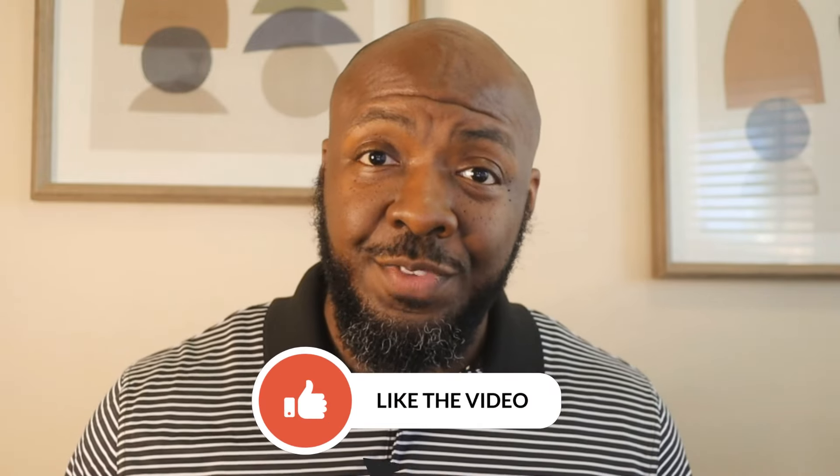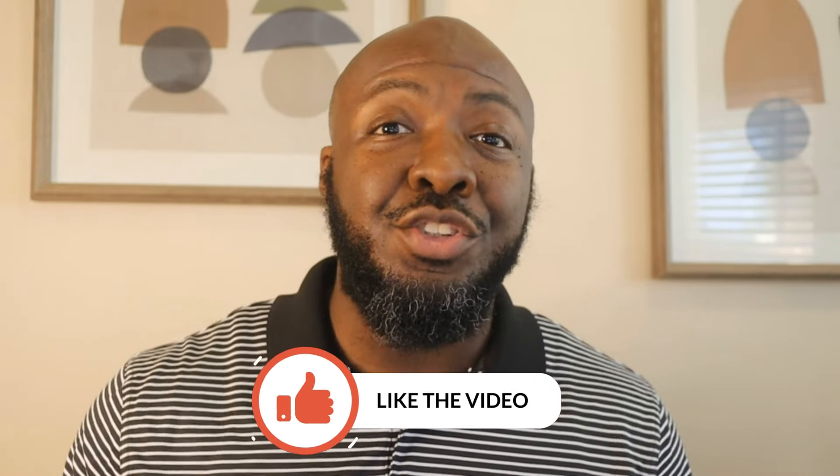If you're enjoying this video so far, make sure you hit the thumbs up button so YouTube can know to show this to more people, and subscribe to the channel to keep getting good information like this. You might as well subscribe so you can get notified the next time I drop something.